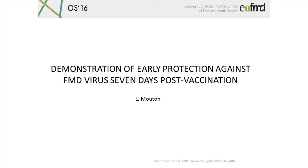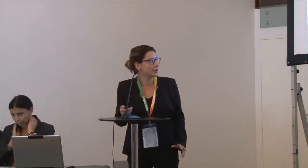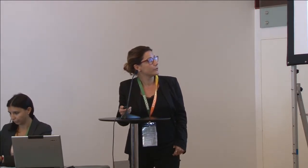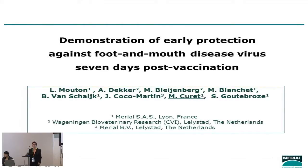Good morning everyone. I'm very glad to be here to present this data on behalf of Laure Mouton, my colleague who couldn't make it and who was the study director for the data we're going to share. These data are about early protection against foot and mouth disease virus seven days post vaccination. The animal phase was carried out at the Wageningen Bioveterinary Research — formerly CVI — and the lab phase was done at the R&D lab in Lerlstadt.